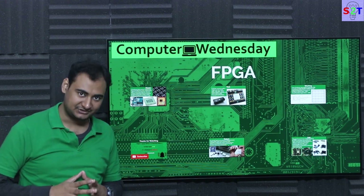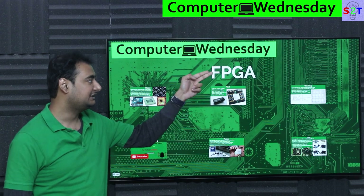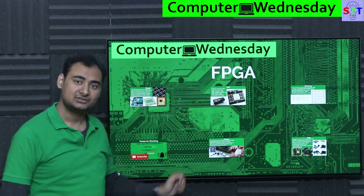Hello YouTube viewers, welcome to my channel Science2Technology. In today's show, Computer Witness Day, we're going to talk about FPGA — Field Programmable Gate Arrays. So let's dive right into it.